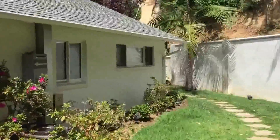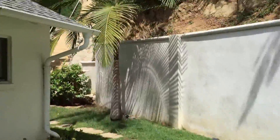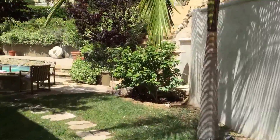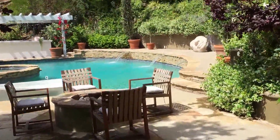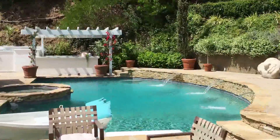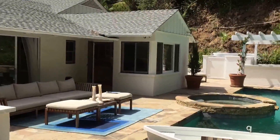It goes along — that's the master bedroom, I believe — and then you'll see it leads back to the pool area. And there it is. Lovely. I hope you like it.